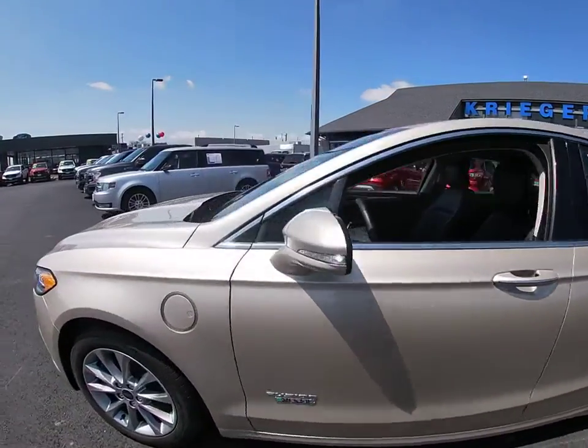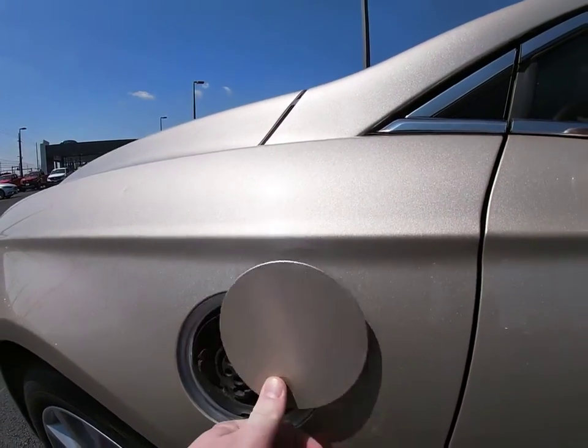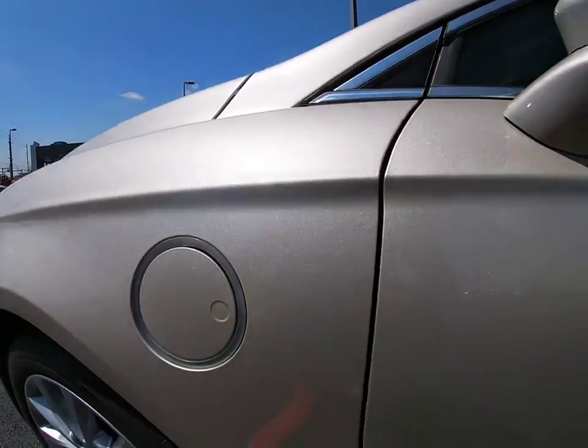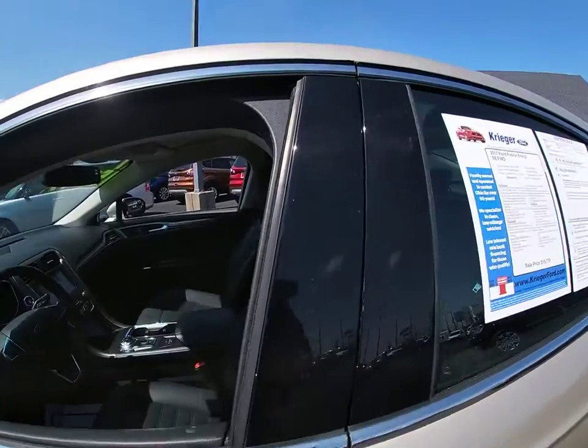This vehicle has less than 30,000 miles. Here are some of this vehicle's great options: power passenger seat, traction control, dual airbags, alloy wheels, power steering, and four-wheel disc brakes.